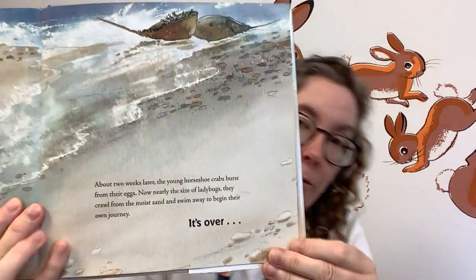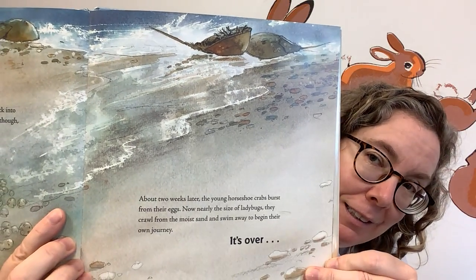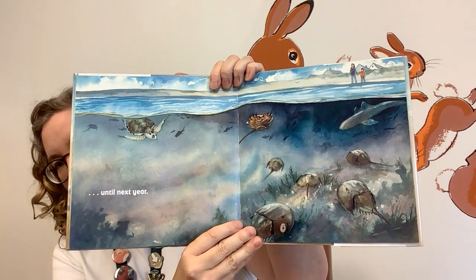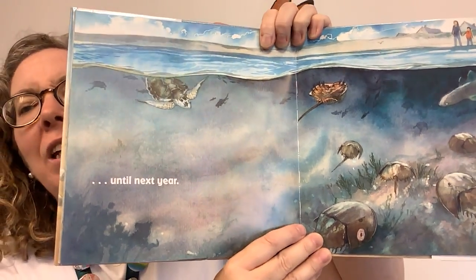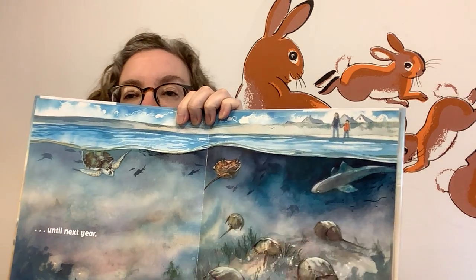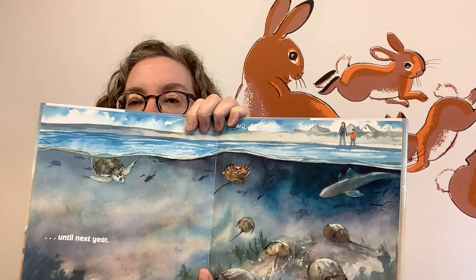About two weeks later, the young horseshoe crabs burst from their eggs, now nearly the size of ladybugs. They crawl from the moist sand and swim away to begin their own journey. It's over — until next year. See, there are turtles and horseshoe crabs and fish, and the two people who started the book standing up there on land looking down at the ocean.